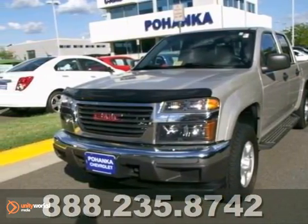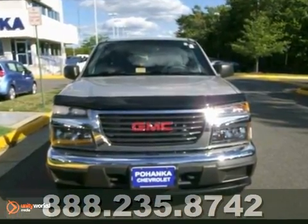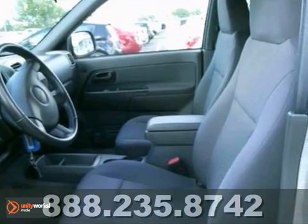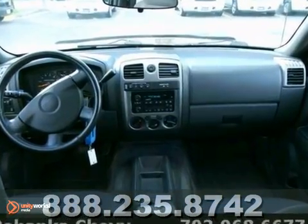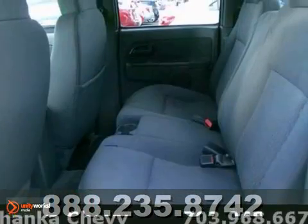This 2006 GMC Canyon has plenty of passenger space and cargo room galore. This one owner clean Carfax vehicle has great features like privacy glass, power windows and locks, and cruise control. It also has a CD player, trailer hitch receiver, and running boards.